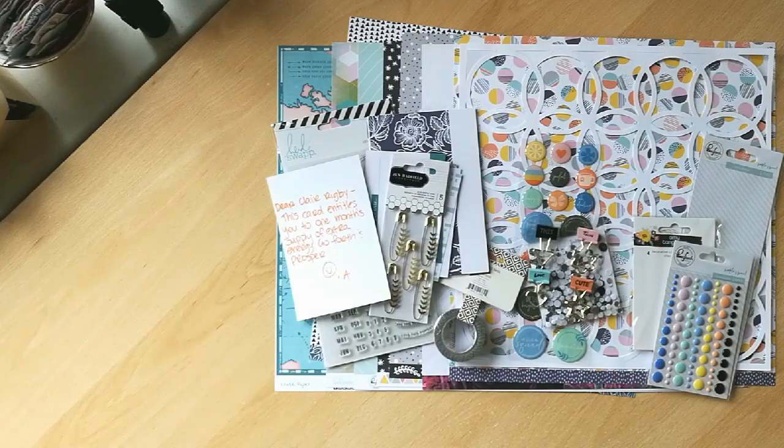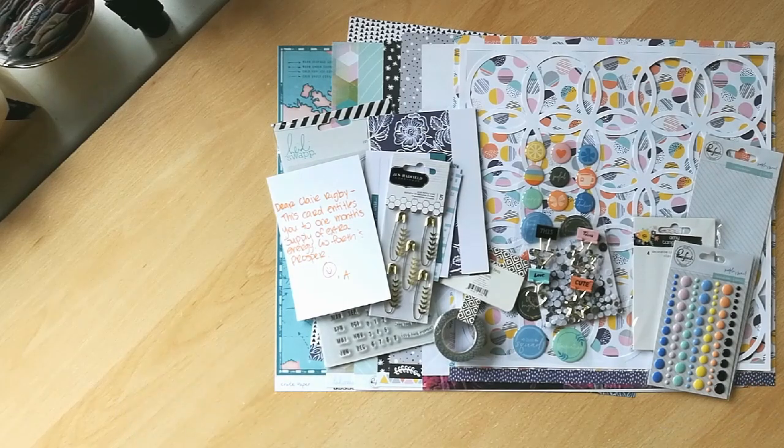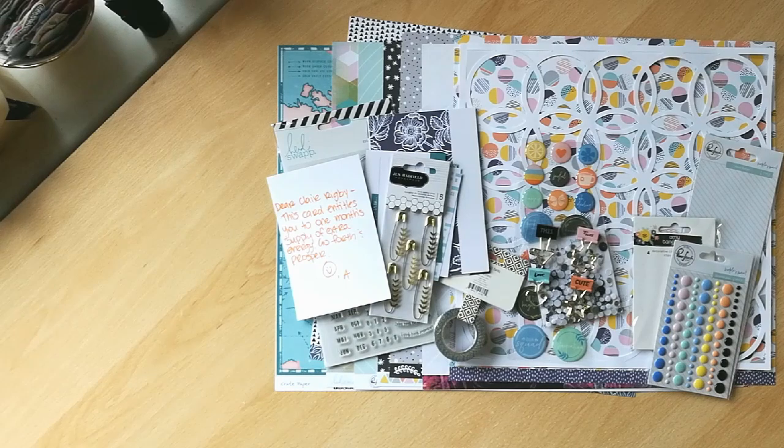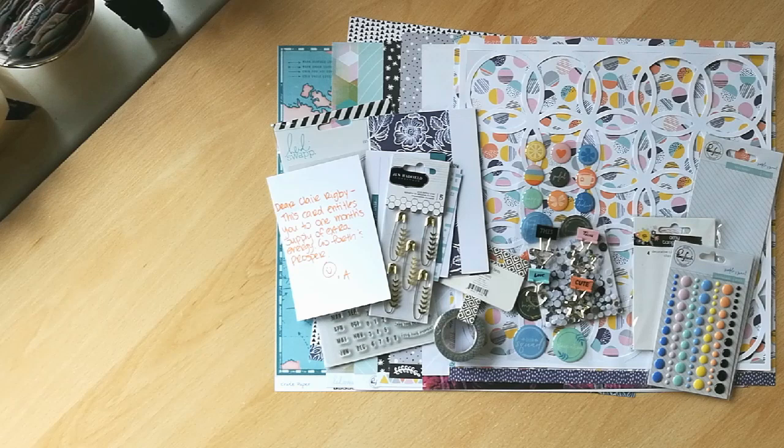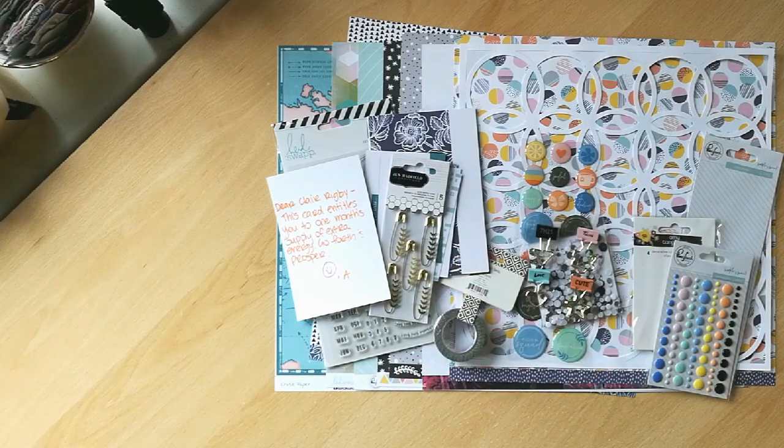So, September — this is what I'm using. Please go and see the kits from the rest of the design team. As you know, we all get something slightly different each month, and it's built on our own personal preferences that we complete on the style profile. Some of us change those every month; some of us stick to our tried and tested style. And you get to try those products out along with us as we use them during the month.